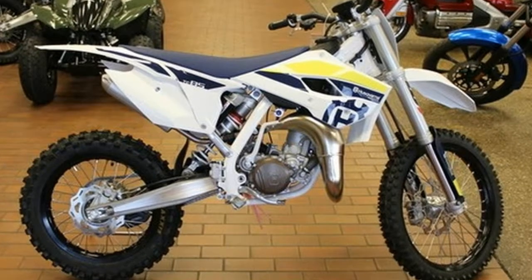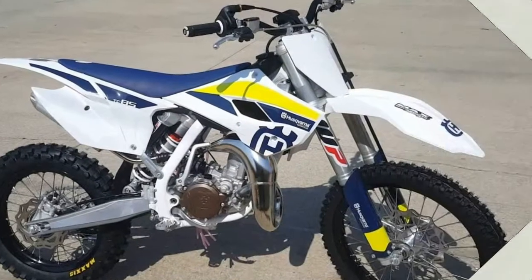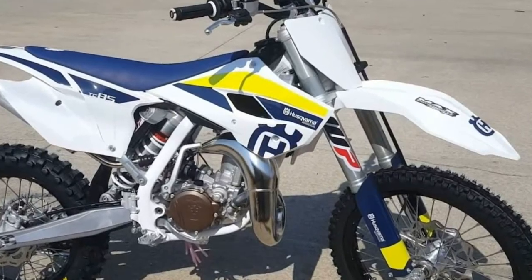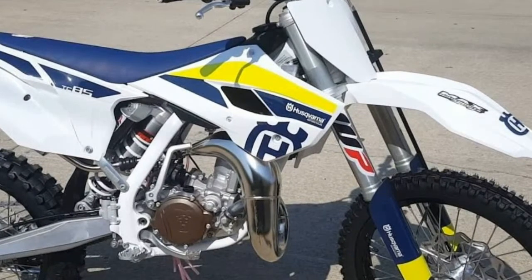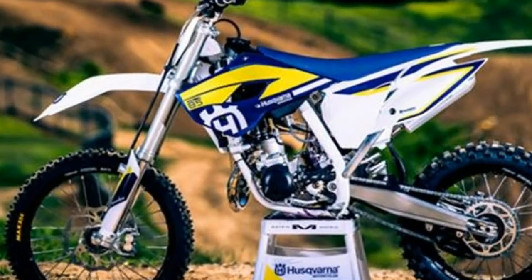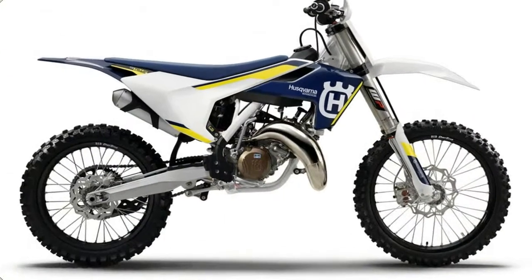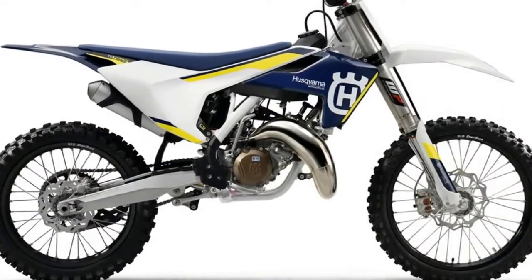The TC85 features completely adjustable WP suspension front and back for maximum performance on any track. The 43mm upside-down fork with 270mm of travel is completely adjustable for rebound and compression damping.